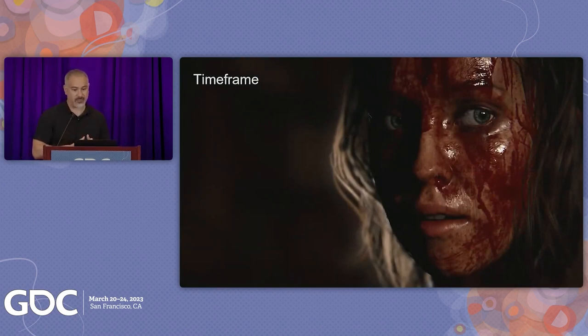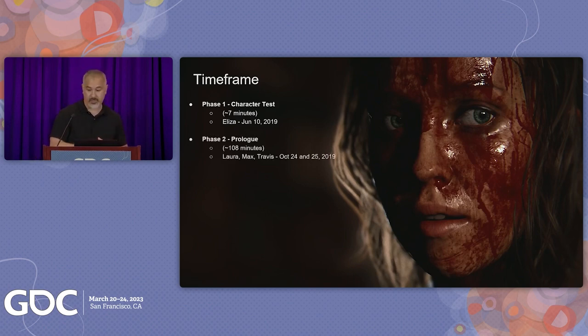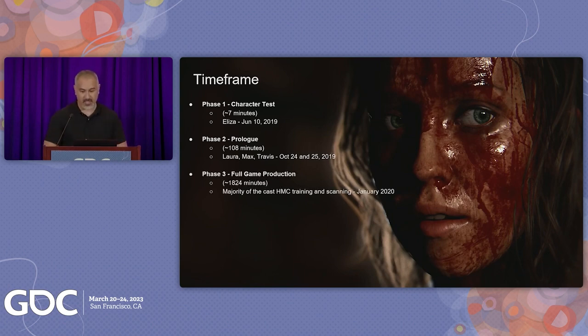So the project was divided into three phases: a character test — which I mentioned with Grace, who played Eliza in the game — the vertical slice, which was the prologue, and the full mocap production. The Grace/Eliza seven-minute test was to make sure our pipelines worked together and iron out any inefficiencies of data transfer and methodology of importing characters and animations into the engine. Based on this feedback, we captured phase two — the prologue — across two days in October 2019, delivering around two hours of finished facial performance eight weeks later.